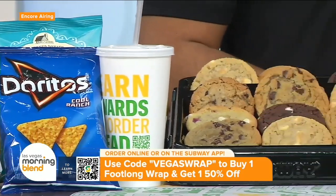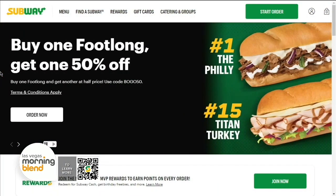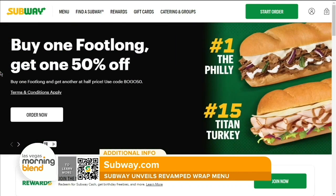Will, do you have a favorite wrap so far? My favorite wrap is the turkey bacon avocado. We're right there — this is one of my favorites too. Thanks so much for coming in and sharing these amazing new additions to the Subway menu. If you'd like to get a bite for yourself, scan the QR code on the screen to order online or through the Subway app. Use promo code VegasWraps to buy one footlong wrap and get one 50% off.